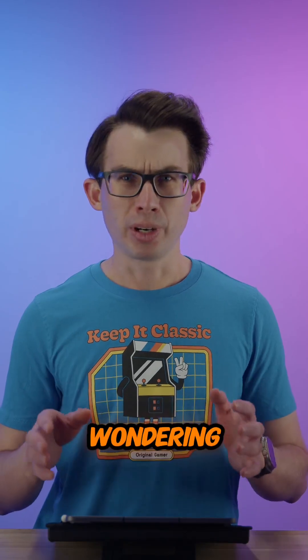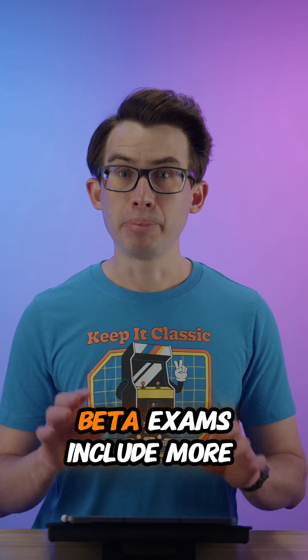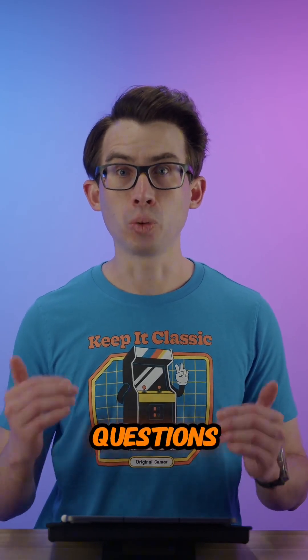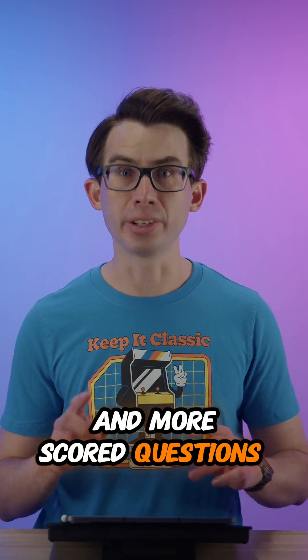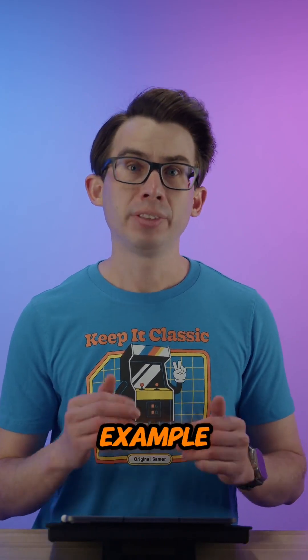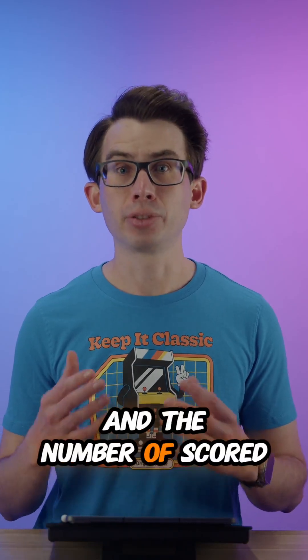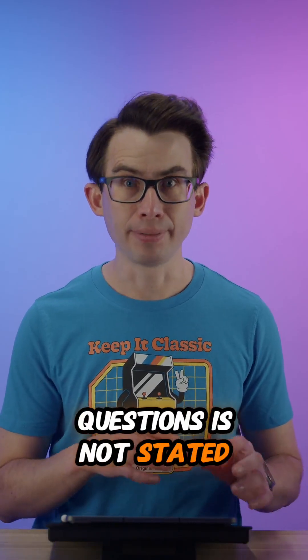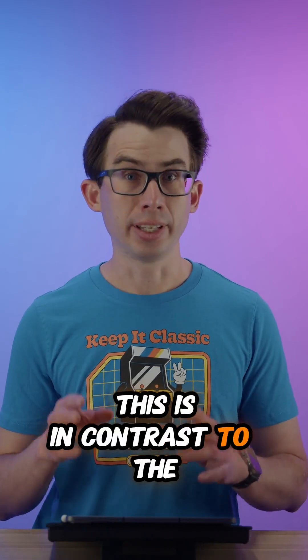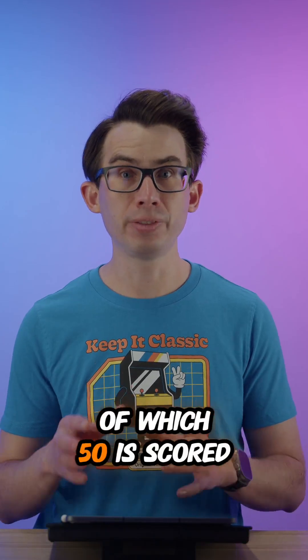This is used to validate the performance of the exam and its questions. The biggest thing is beta exams include more total questions and more scored questions than the standard version of the exam. The AI Practitioner Beta Exam has 85 questions in total and the number of scored questions is not stated, in contrast to the standard exam which has 65 questions in total.